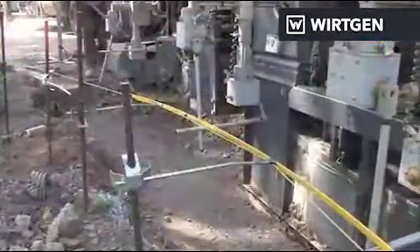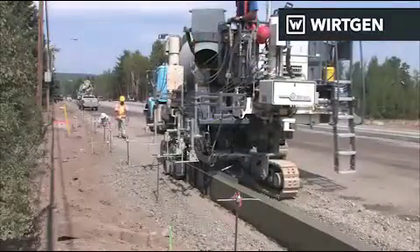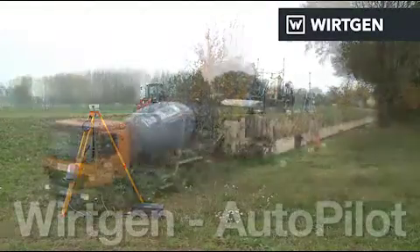Until now, string lines have been a key feature of slip form paver construction sites, and setting up the string lines has been a time-consuming task. There is an alternative, however: the Wirtgen Autopilot system.